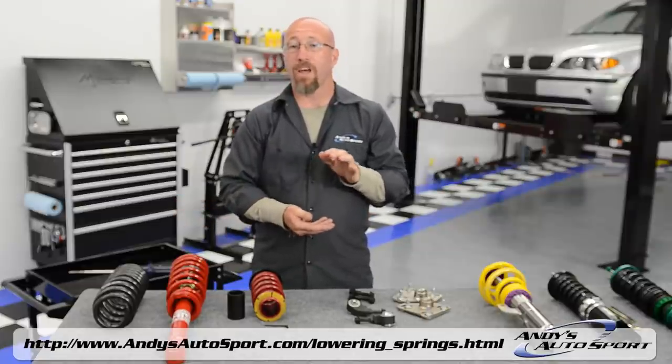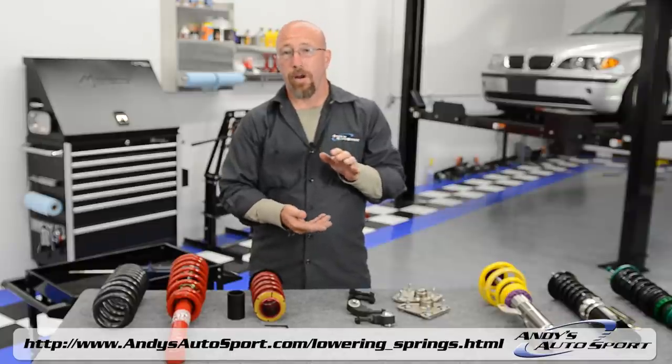The stock struts and shocks just really aren't up to the task. Once you lower the vehicle, they're designed to operate in a very specific range, and once you lower your car they're out of their optimal spot. So if you can afford it, this is a great time to upgrade those shocks and struts.